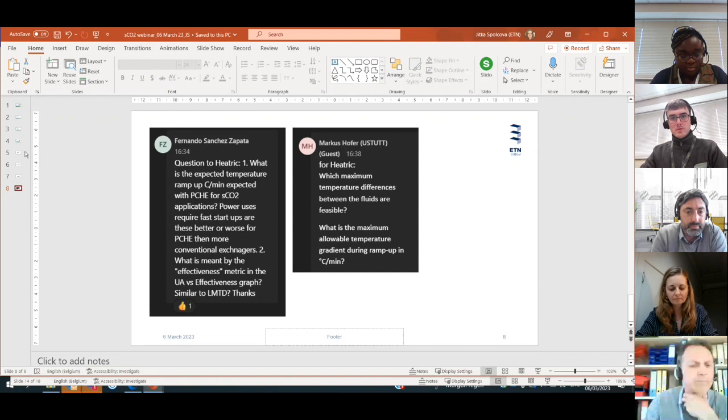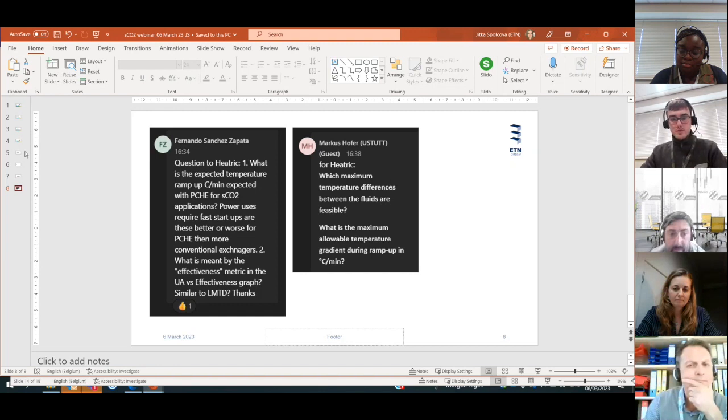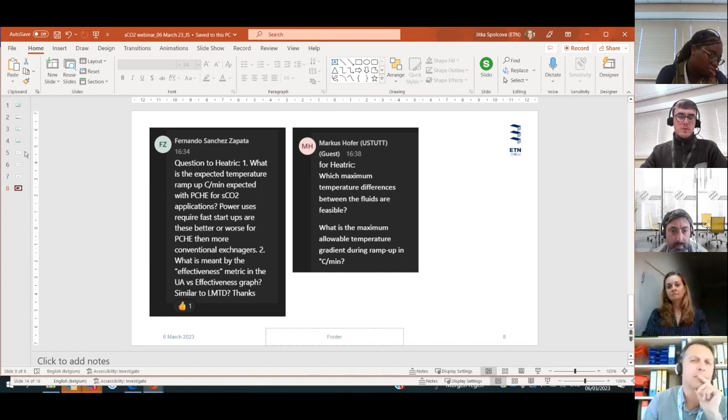For the waste heat recovery unit, which we'll discuss in the next session, it will be exposed to much higher stress when ramping up temperature. One strategy to get a much faster startup is to preheat the waste heat recovery unit beforehand.